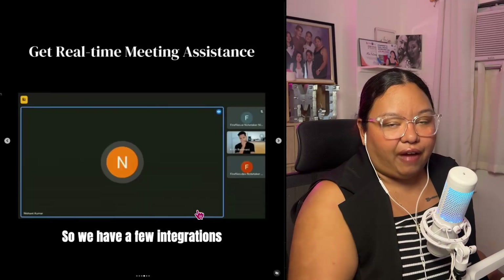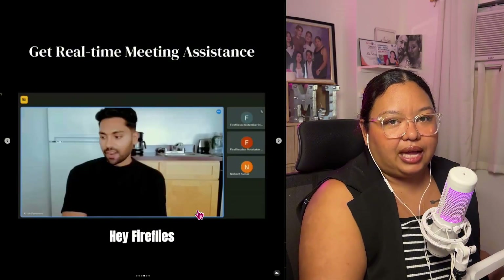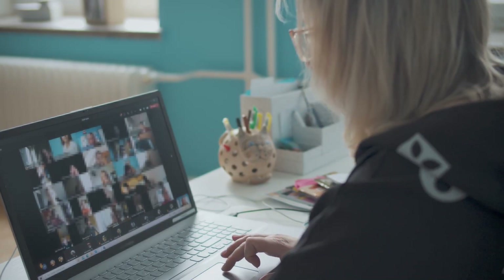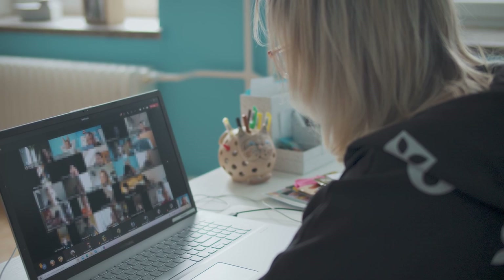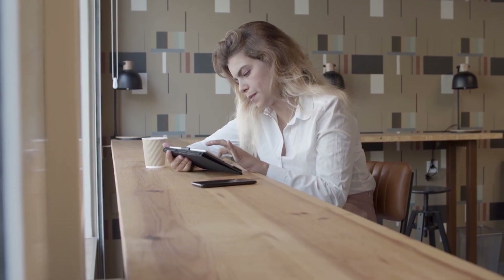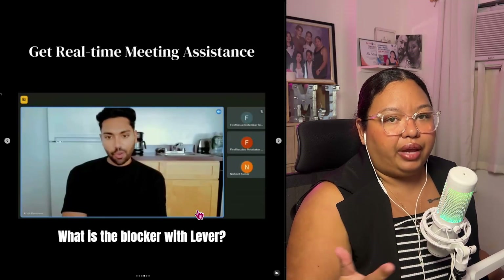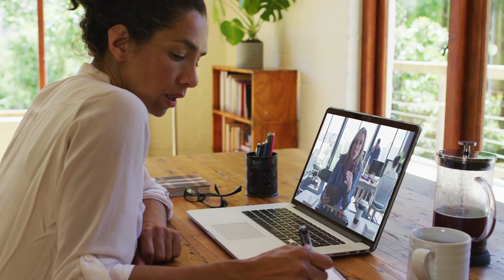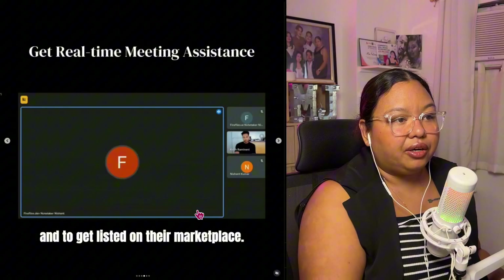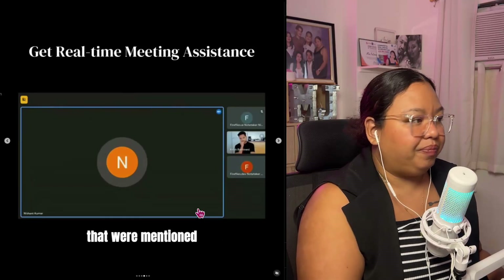All you have to do is ask Fireflies what the summary is or what they're talking about. This is very important, especially if you don't understand a term. My experience before with my client as an executive assistant — I attended meetings to do the minutes, but they were talking about a lot of technical stuff because they're all software engineers and I don't have a background in that. So it was very hard for me to create minutes because I had to research the terms they were using, which made it take much longer. This would actually make things so much easier for executive assistants or remote workers, because we can have the assistance of Fireflies in real time during the meeting itself.